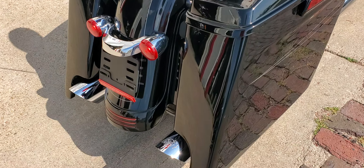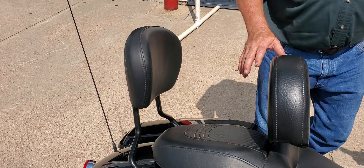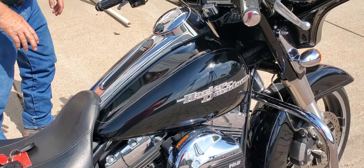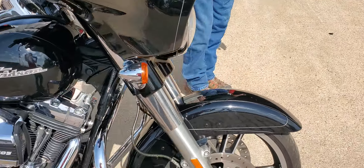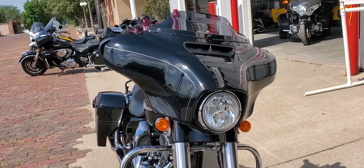Got the passenger backrest — the removable, detachable part there that you can put a luggage rack on, several different things. Got the driver's backrest. Just got new tires in service — less than 500 miles on the tires in service.